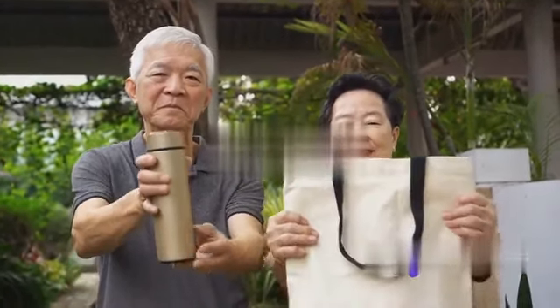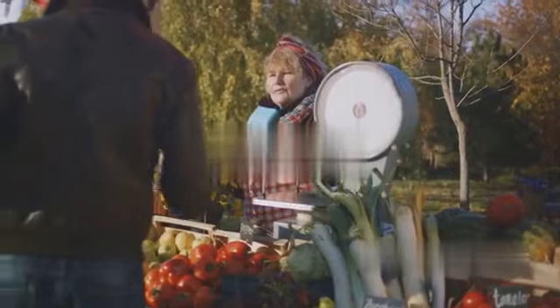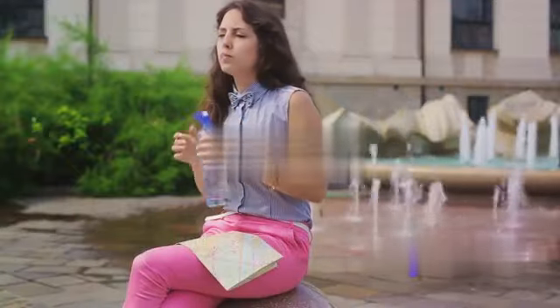Being a responsible consumer doesn't have to be difficult or expensive — in fact, it can often save you money in the long run. For example, buying a reusable water bottle might seem more expensive upfront than a single-use plastic bottle, but over time the cost of constantly buying new plastic bottles adds up, while the reusable bottle is a one-time purchase. So as a digital nomad, take advantage of your unique lifestyle to make more sustainable choices.